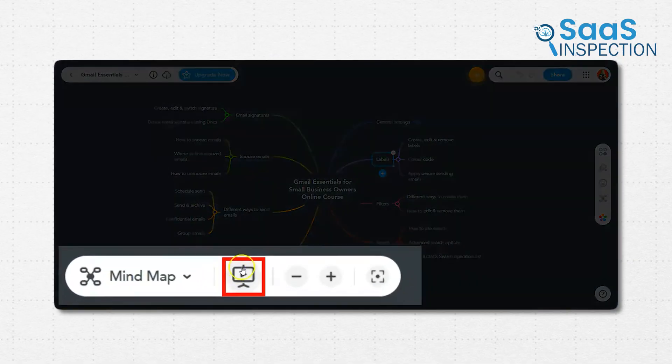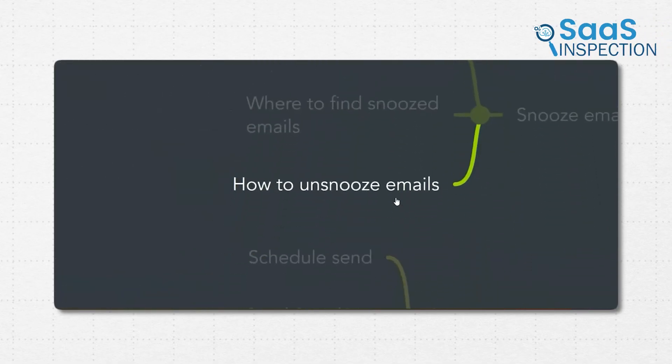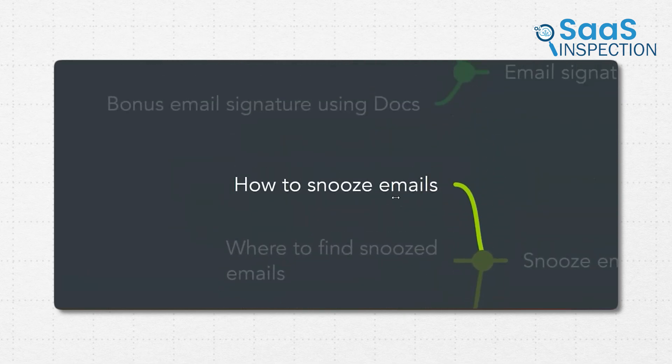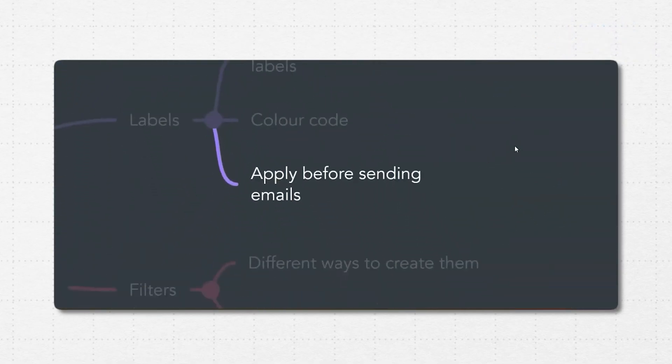If you've ever struggled to explain a concept to someone, this feature can really help. MindMeister has a presentation mode that turns your mind map into a slideshow-style presentation. Instead of creating a separate PowerPoint or Google Slides file, you can use your mind map to walk people through your ideas step by step. This works well for meetings, lectures, or even sharing ideas with clients in a more engaging way.